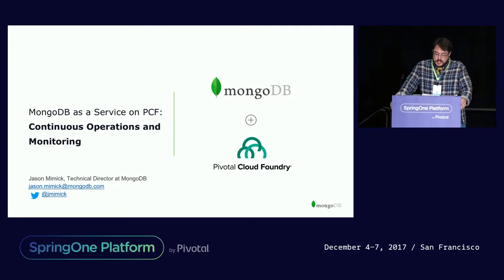Good afternoon, everybody. Thanks for coming to this session. My name is Jason Mimic. I'm a technical director at MongoDB. And today, I'm basically going to be talking about our first tile that runs on Pivotal Cloud Foundry that enables you to launch enterprise MongoDB clusters directly from Pivotal Cloud Foundry.